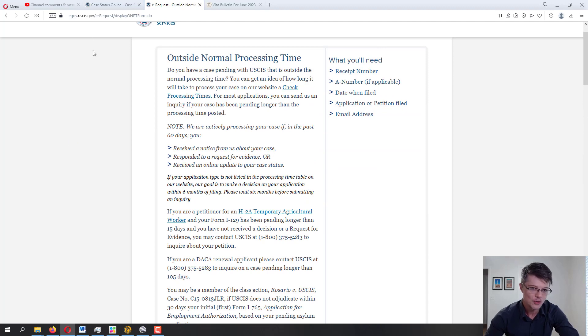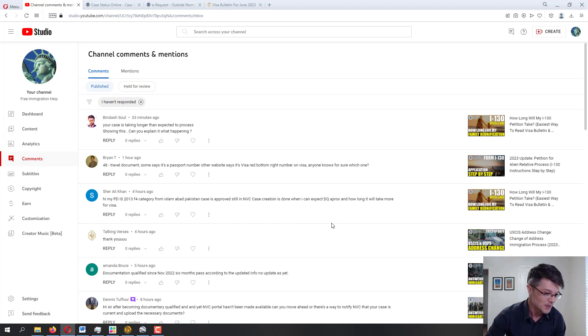Select 'Case Outside Normal Processing Times' and fill out the online form with your information, your case information, and your inquiry to send to USCIS. Now, most likely the response from USCIS is going to be very boilerplate — something like, 'We are still processing your case' or 'We're experiencing delays.' But it's necessary to do that, just in case it really does get to the point where it's taking too long and you're not getting a proper response.